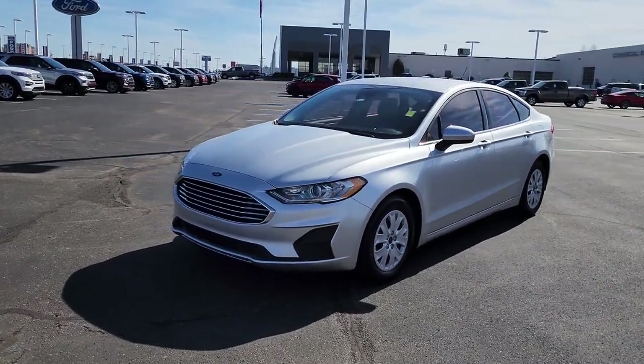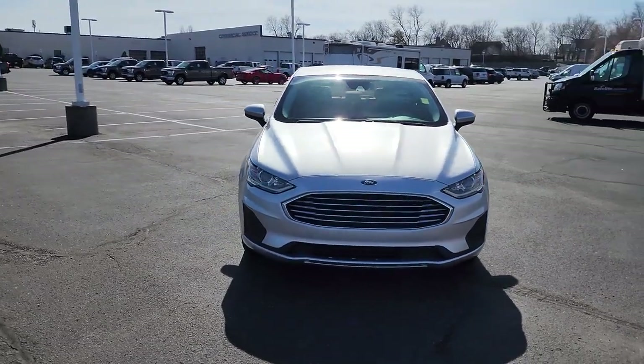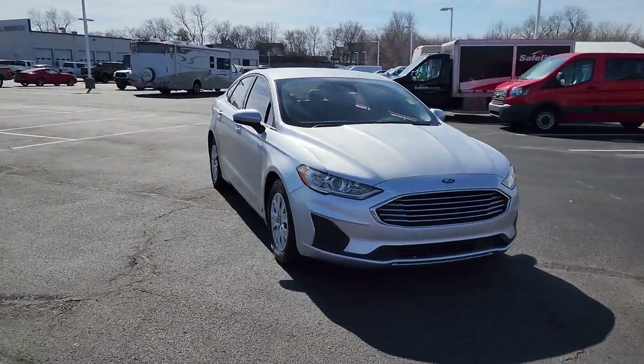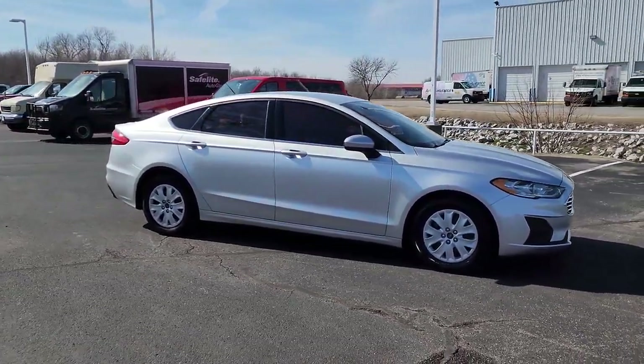Get a feel for the 2019 Ford Fusion. With less than 70,000 miles on the odometer, this vehicle provides excellent value. Make every drive count in this sporty, sophisticated Fusion.